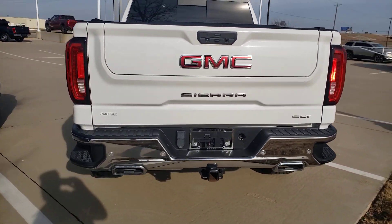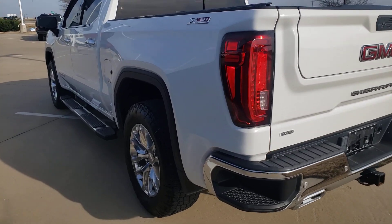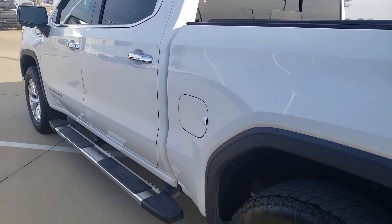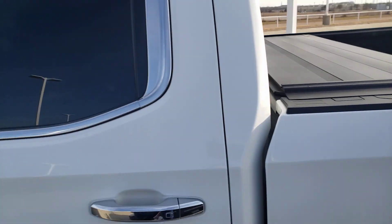It's got the multi-way tailgate — you're going to love that. It's got the cool dual exhaust through the bumper. Rolling bedlocks extra? We're going to throw that in for you. 972-938-8000.